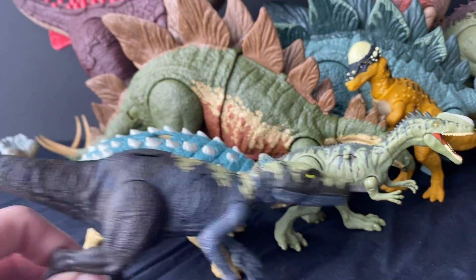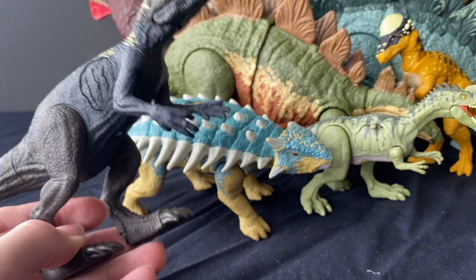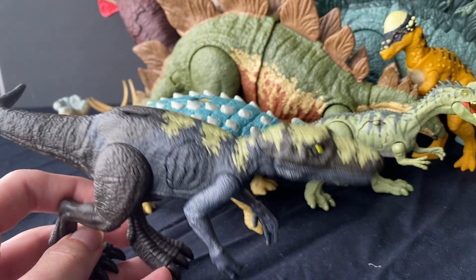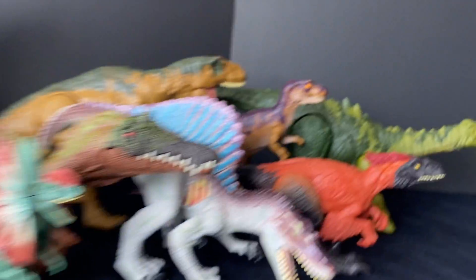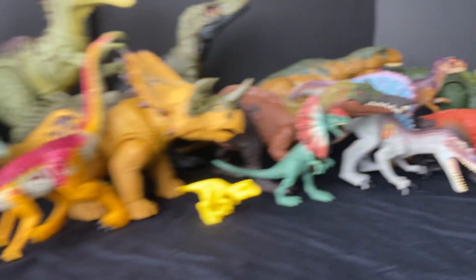I did manage to do a video on these guys — if you've seen it, the lighting wasn't the best since I was out at a beach. But I will do a comparison video and a more in-depth review on these two, and you should expect that to come out sometime this week.